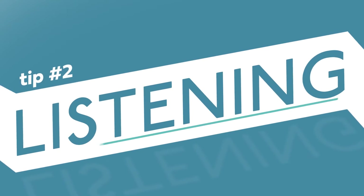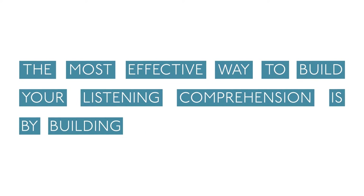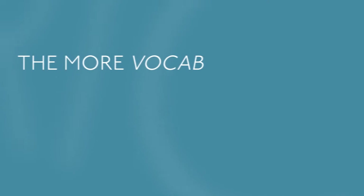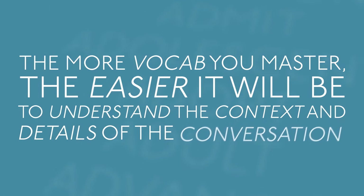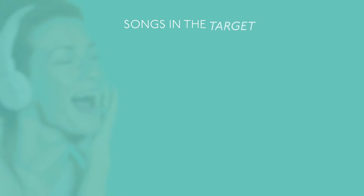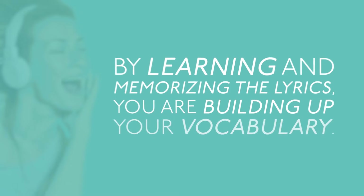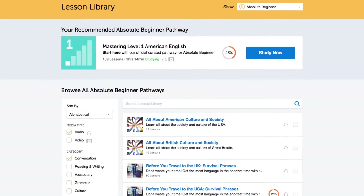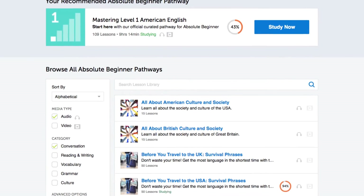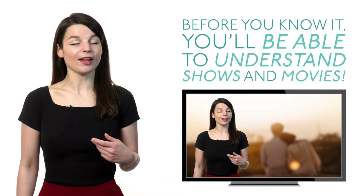Tip number two: listening. The most effective way to build your listening comprehension is by building a strong vocabulary. The more vocab you master, the easier it will be to understand the context and details of the conversation. Songs in the target language are a key listening tool that will teach you common, everyday vocabulary — by learning and memorizing the lyrics, you're building up your vocabulary. If you really want your listening skills to take off, listen to our podcasts. We have hundreds of hours of audio lessons, and before you know it, you'll be able to understand shows and movies.